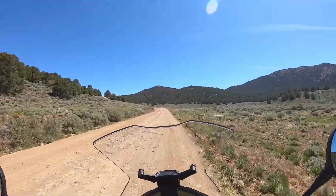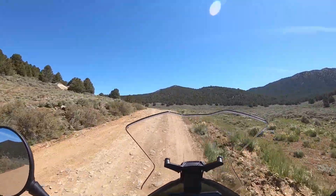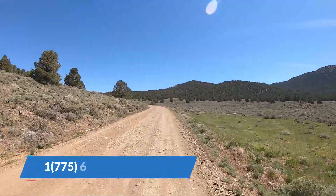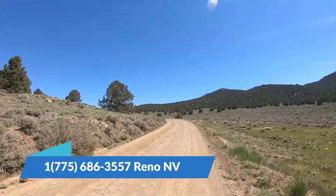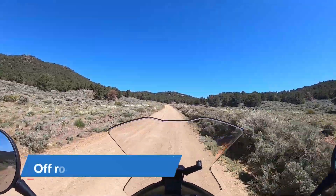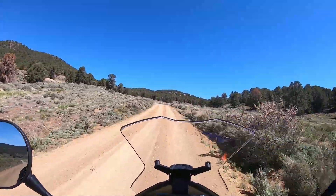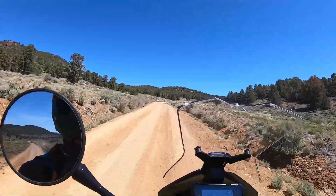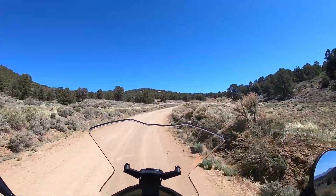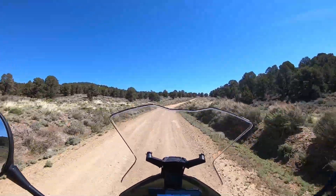I'm running whatever the street pressure is on the tire, which is probably hurting me a little more than if the pressures were lowered, but this is not my bike. I do have the traction control on and it's not really intrusive — if you dig into it, it does its job. That's kind of cool: it just lets the back end drift out a little bit without freaking you out.